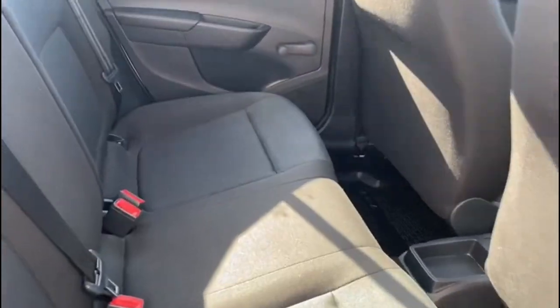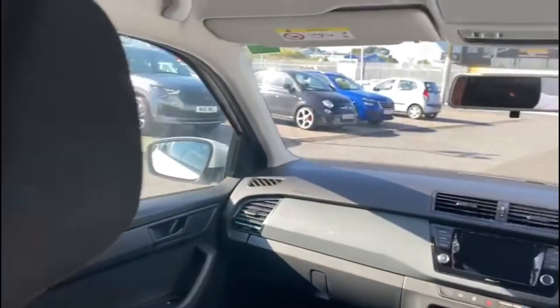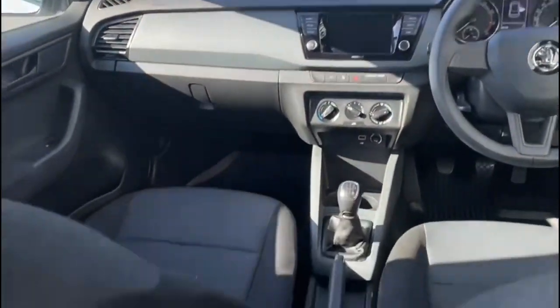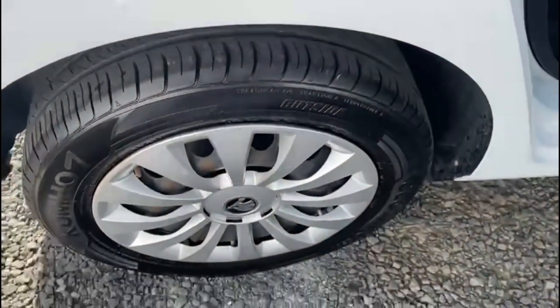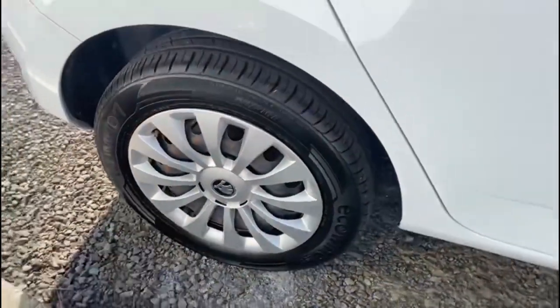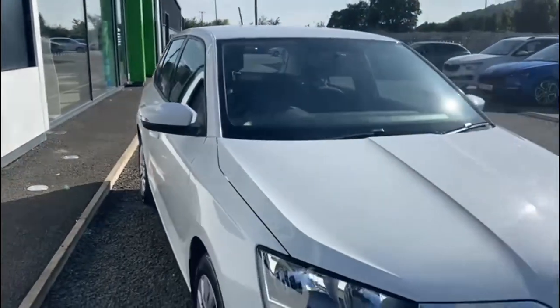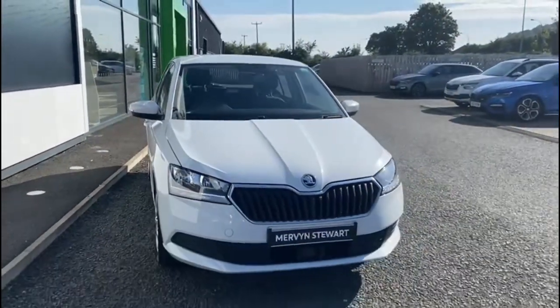It has a nice gray and black cloth interior. The vehicle is located at Mervyn Stuart Skoda North Down, situated between the Bangor and Newtownards carriageway at Conlig, or you can check it out on our website at mervynstuart.com.